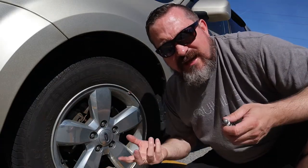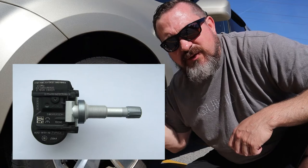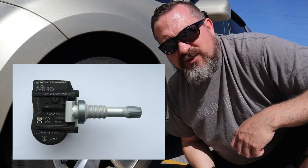TPMS systems have two different ways of telling what the tire pressure is: a direct method and an indirect method. The direct method means there is some kind of sensor that is talking to the computer in the car, telling it what the pressure is.